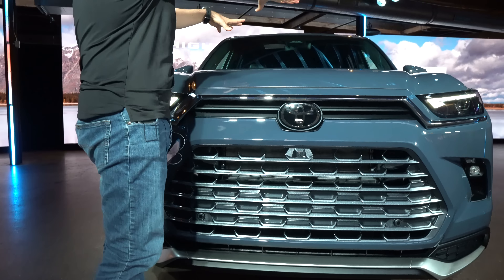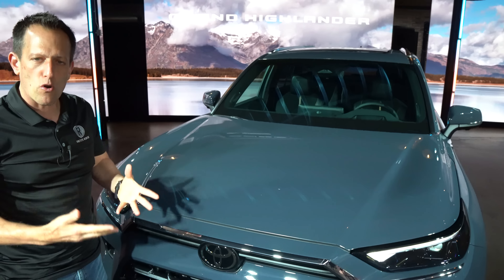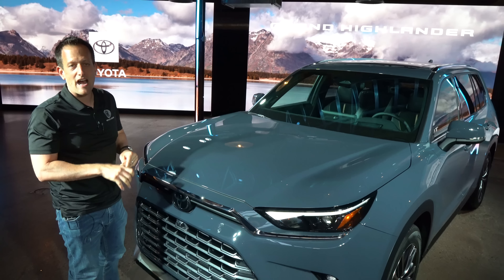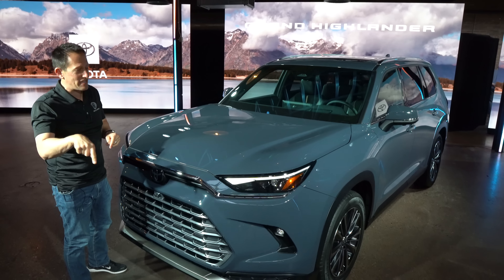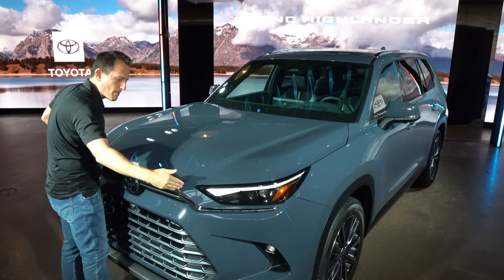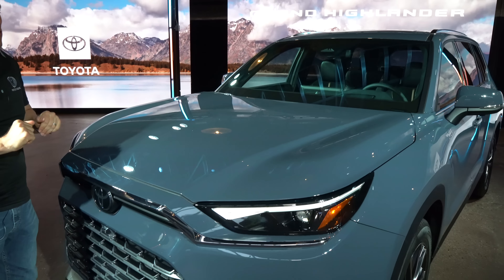As we rise up onto that long hood, the great news is if you want different choices for engine options, you're going to get it with this new Grand Highlander. There are three different engine options, and we'll get more to that once we pop the hood. I really like just the clean lines coming off the front fascia as they evaporate toward those A-pillars.